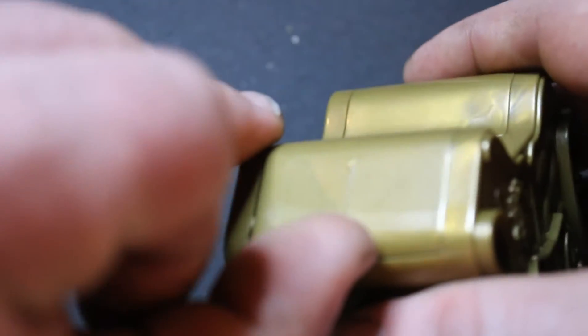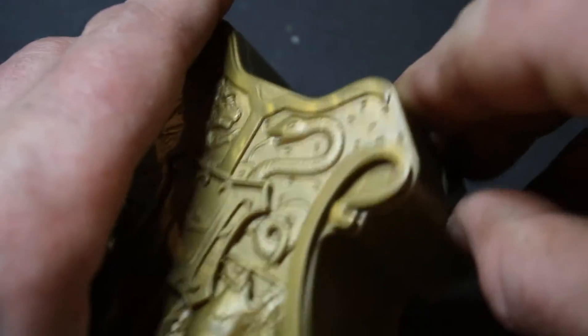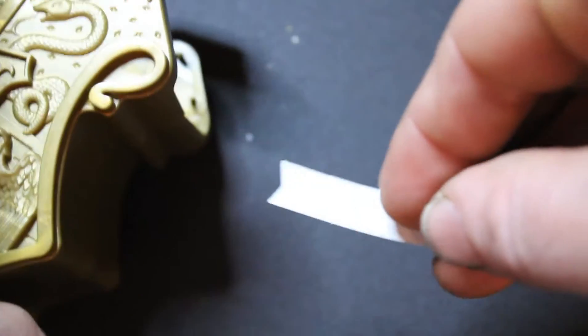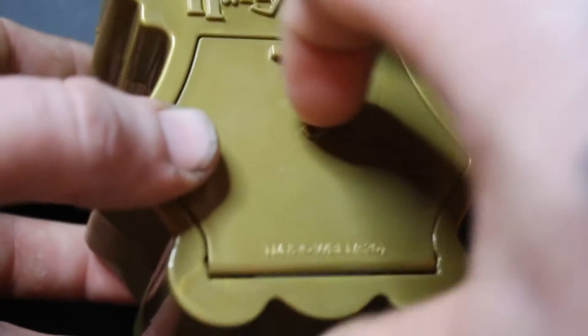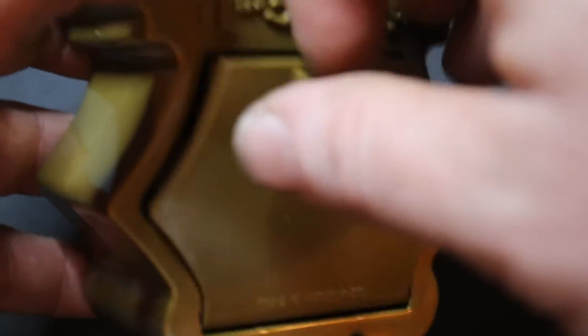We're going to open up compartment number one, which we already know is a Hogwarts emblem, and add that to my collection. Next we have compartment number two — the stupid piece of paper. And compartment number three is the one we are looking for. We've got three of nine, or three of ten, or three of something. These things are freaking awesome — I would totally recommend buying more of these.